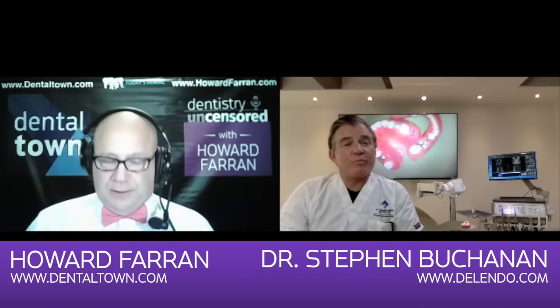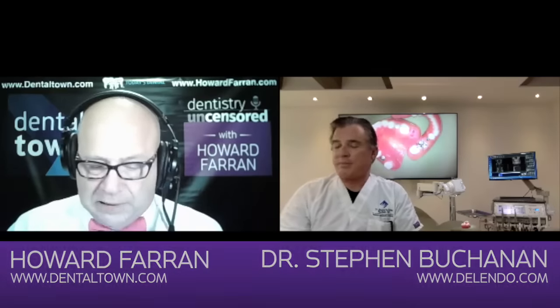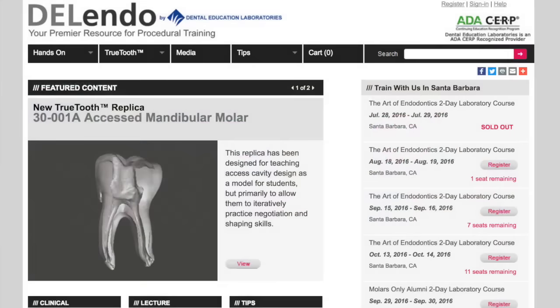What can they find on DELendo.com? We have a lot of clinical data, training modules, clinical tips — no charge. You can take courses on there for no charge to get CE units. You can read monographs of articles I've written for Dentistry Today over the last 25 years. I think it's a really good website and it's getting better every day.